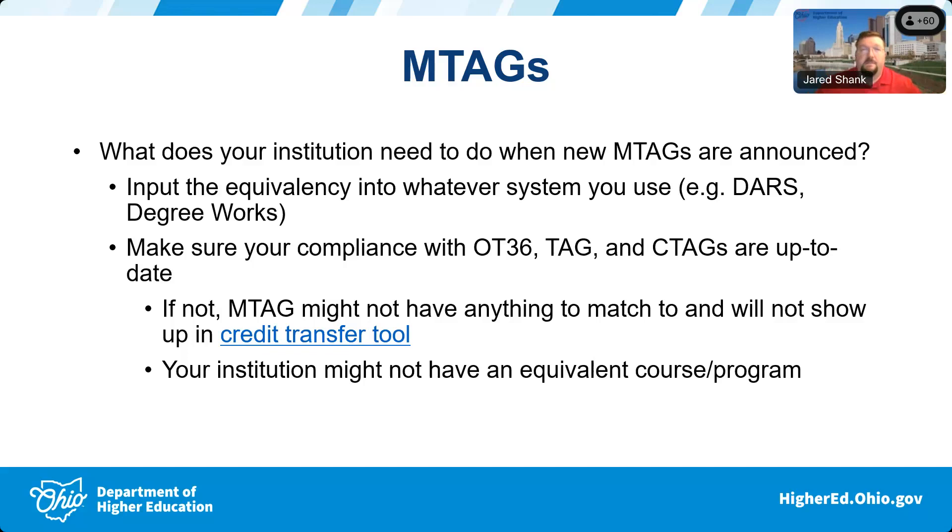Where it will not show is if your school is out of compliance — meaning you offer the geography course but have not submitted it into CEMS for your overall match for the TAG course. It behooves you to keep your coursework up to date, because if service members use our credit transfer tool or Transferology looking for military course equivalencies and your institution is out of compliance, your institution will not show up in the search results.